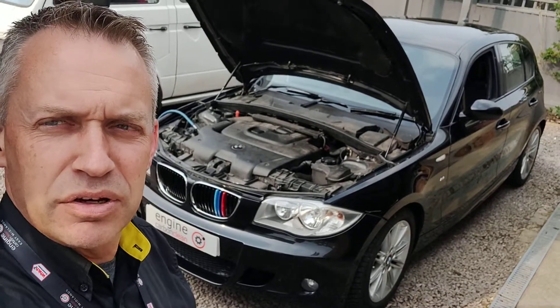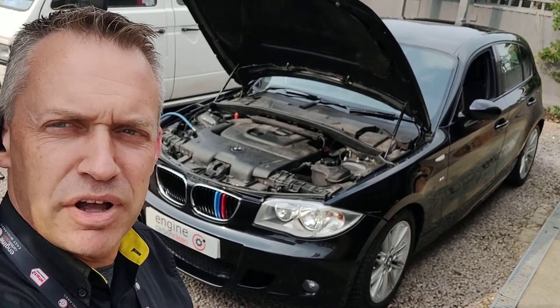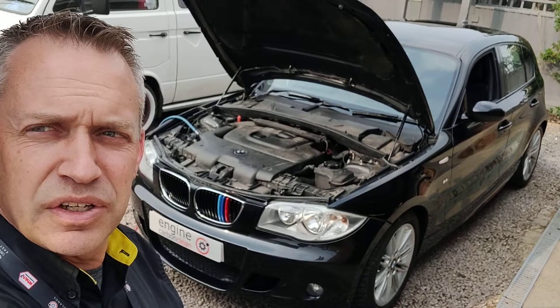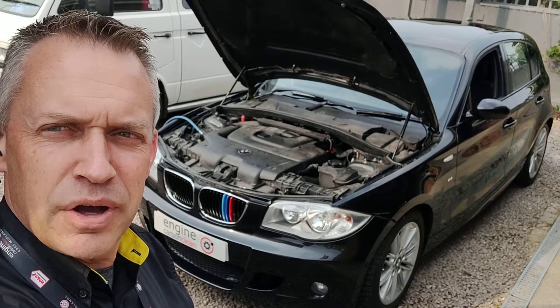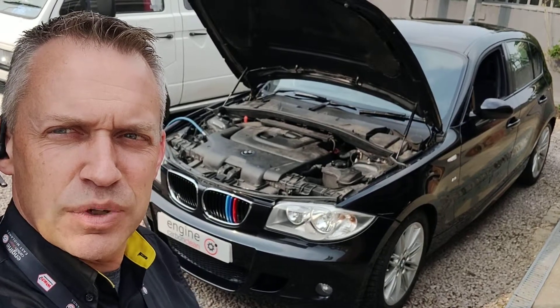Coolant temperature on this is spot on, so the thermostats are running fine. Otherwise, just needed a clean up. There's a little bit of a chattery clutch, which the owner knows about. But otherwise, it just needs a clean — it's running pretty sweetly now.